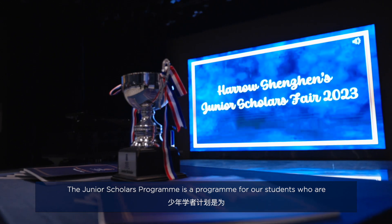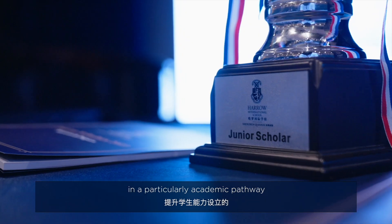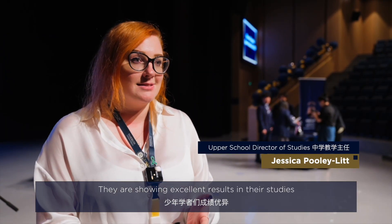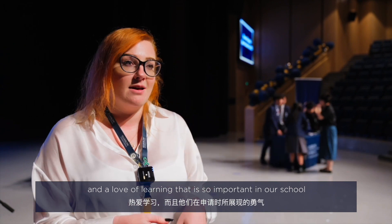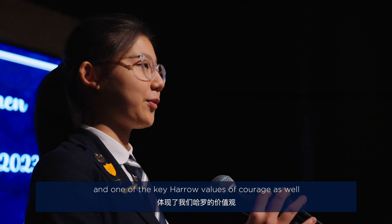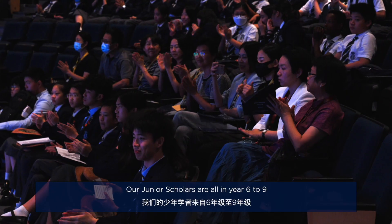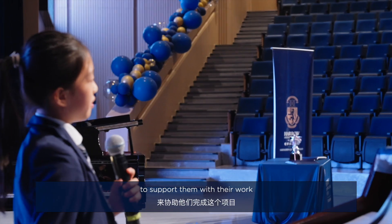The Junior Scholars Programme is a programme for our students who are on a particularly academic pathway. They are showing excellent results in their studies, an intellectual curiosity and a love of learning — so important in our school and one of the key HARO values of courage. Our Junior Scholars are all in years six to nine, and they are paired up with a senior scholar mentor to support them with their work.